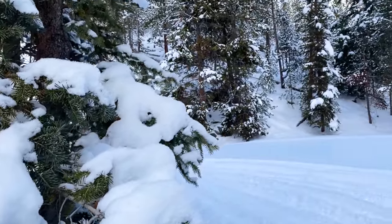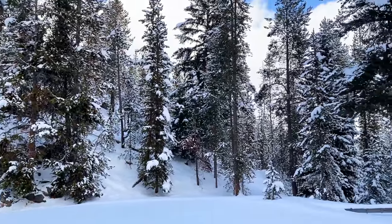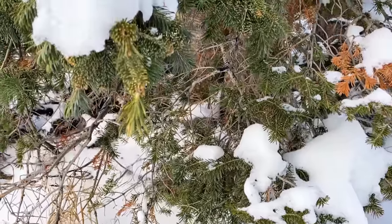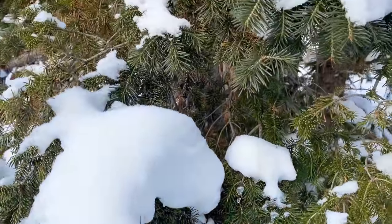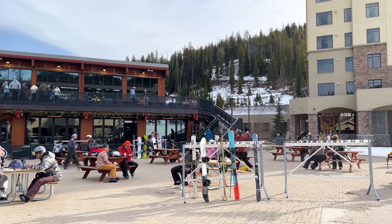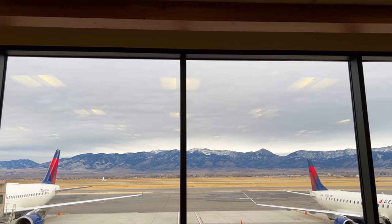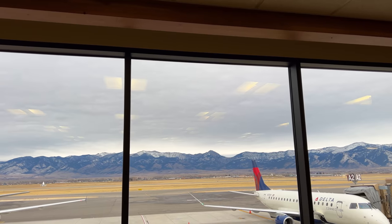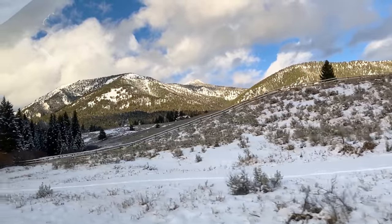Hey, welcome back to Top Flight Family! My name is Carmen Zunjovi and I'm so excited to tell you all about our stay at Big Sky — resort number 20 of the 21 resorts we're visiting in 2021. We only have one more to go until we finish the whole series! The closest airport to Big Sky is Bozeman. With the mountains in the background, this is undoubtedly one of the most beautiful airport runways in the United States. From there, it's about an hour drive to Big Sky.